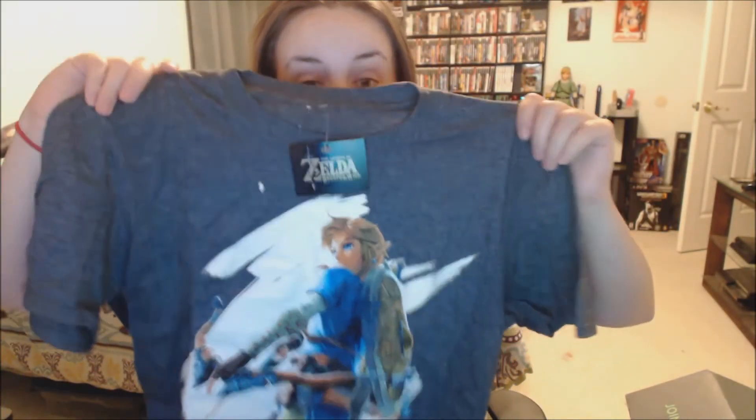Let's start off with the shirt — a Breath of the Wild shirt. Oh, that's nice. It's a really nice shirt, I like that. And it's official Nintendo, so that's always a good thing.